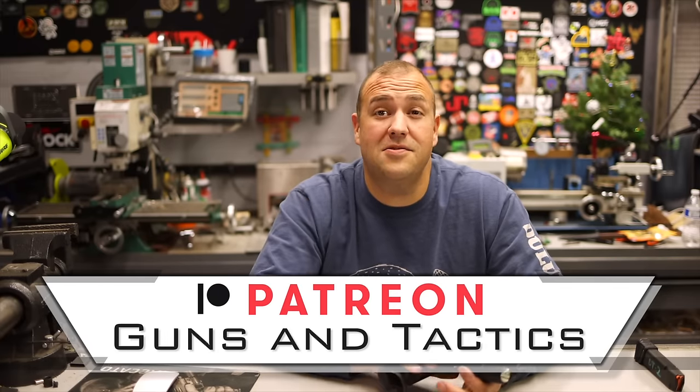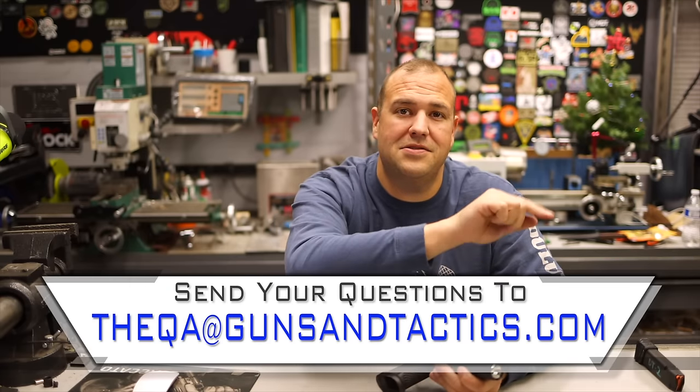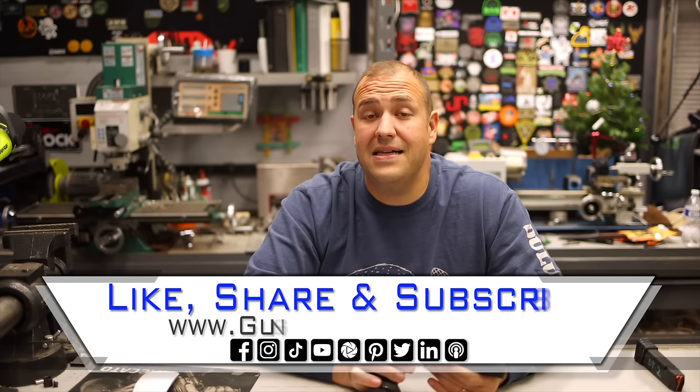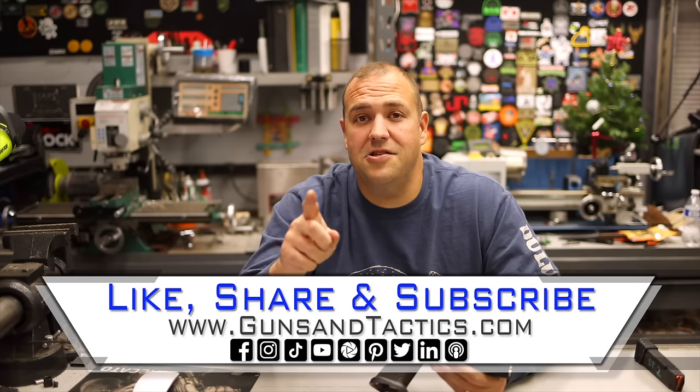If you have any questions about this or anything firearms related, post a comment or send your question to QA at gunsandtactics.com. At the end of every month we have a live stream where we answer your questions, and we also publish it wherever you get your podcasts. Thank you very much for watching and have a great day.